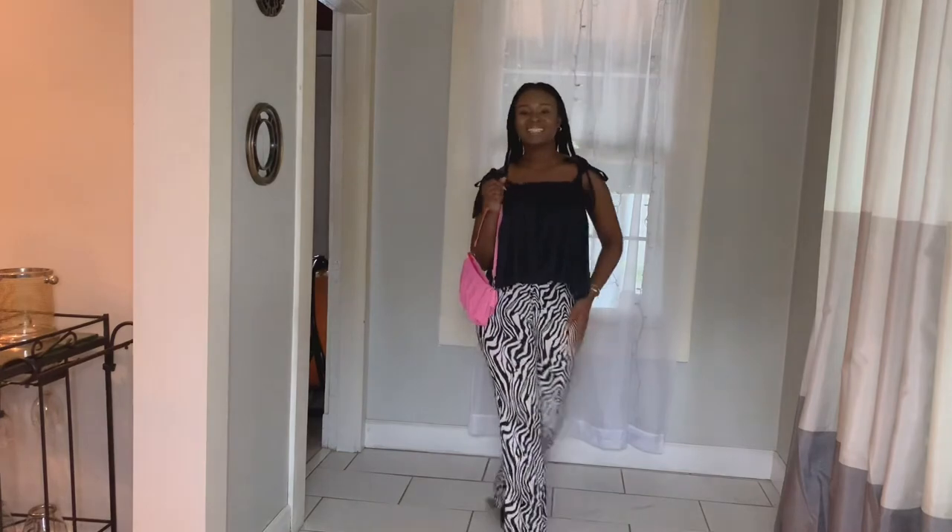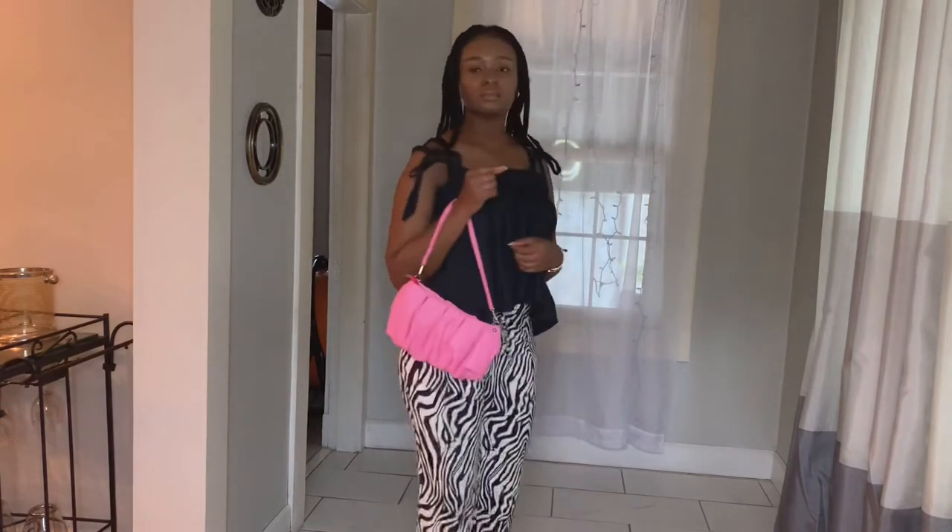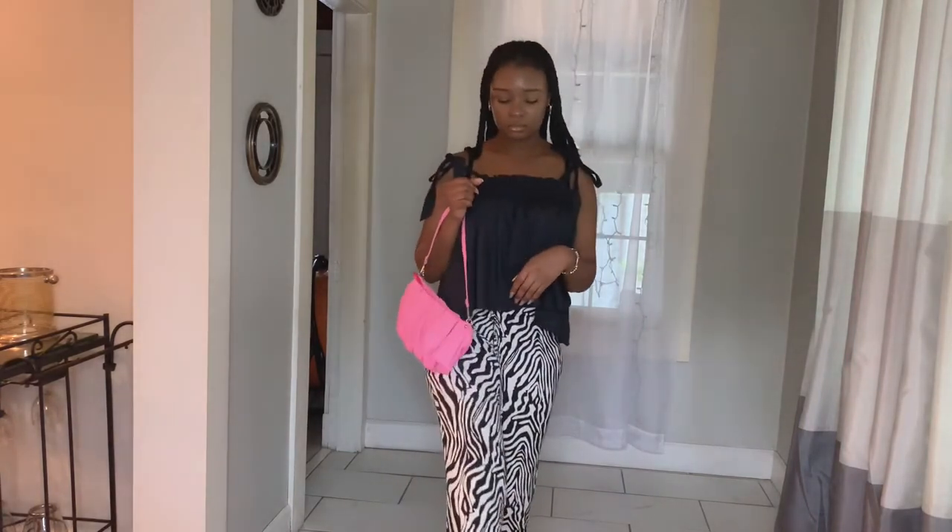So for this outfit, I paired with some black sandals, this high-low black tie-up shirt, and then this pink bag that came from Runway as well.